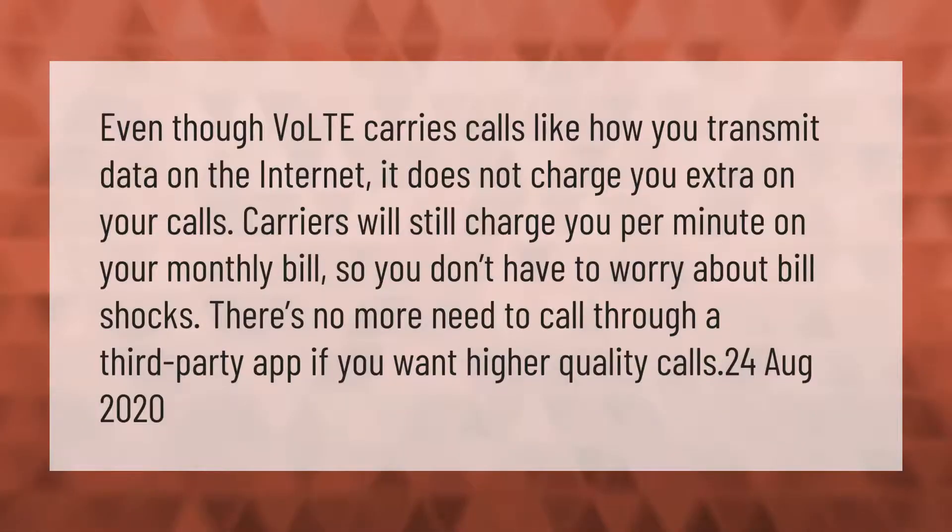Even though VoLTE carries calls like how you transmit data on the internet, it does not charge you extra on your calls. Carriers will still charge you per minute on your monthly bill, so you don't have to worry about bill shocks. There is no more need to call through a third-party app if you want higher quality calls.